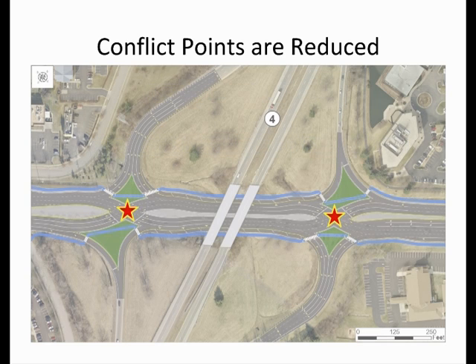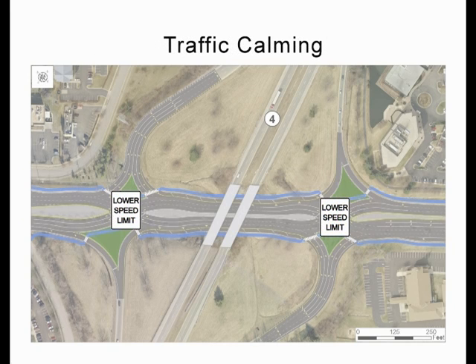Fewer conflict points mean fewer crashes. At the Springfield DCD interchange, for example, there were 60% fewer crashes in the first six months the new interchange was open. Second, there is a traffic calming aspect to the design, as curvature through the DCD crossovers is designed for speeds of 25 to 30 miles per hour.